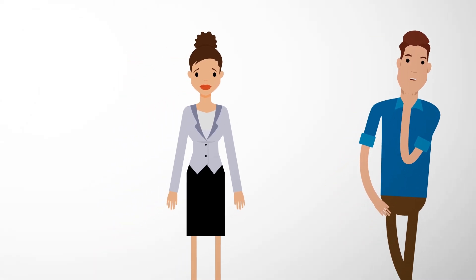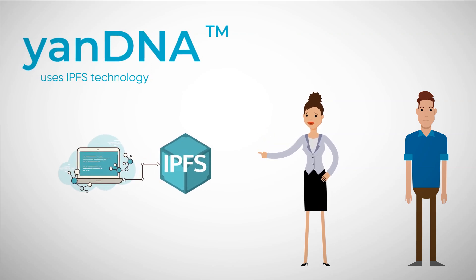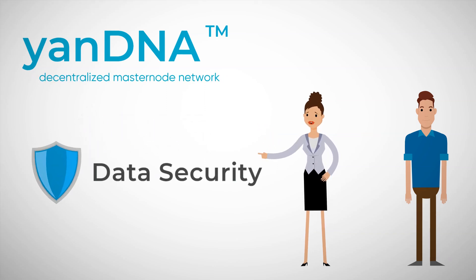Do they have products? Yes. I love that their YonDNA uses IPFS technology and the PAC Protocol decentralized masternode network to store my data securely.